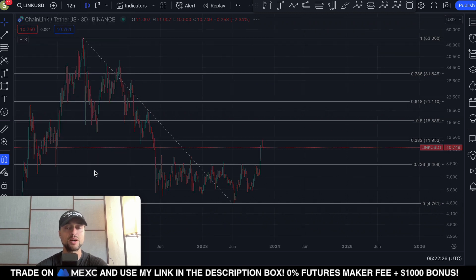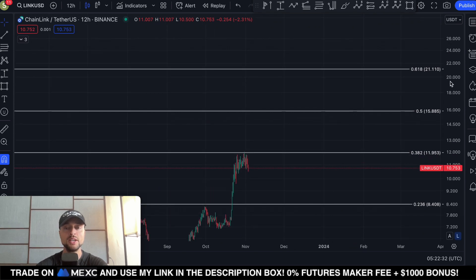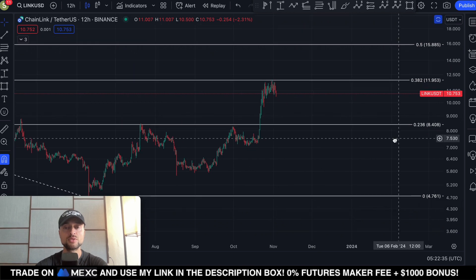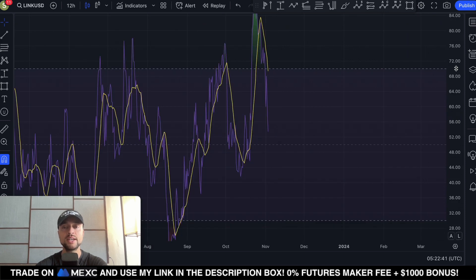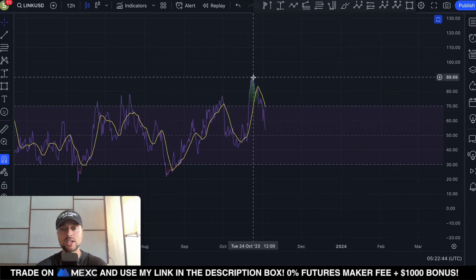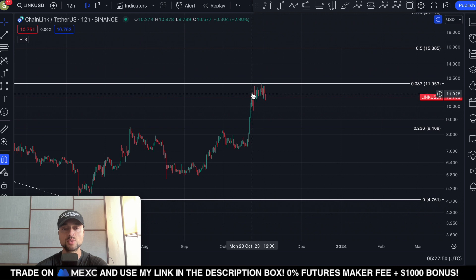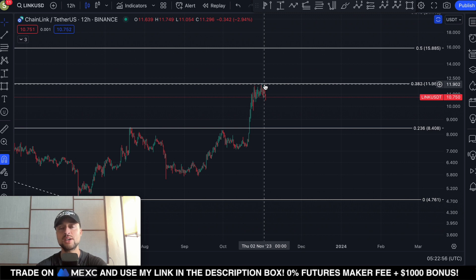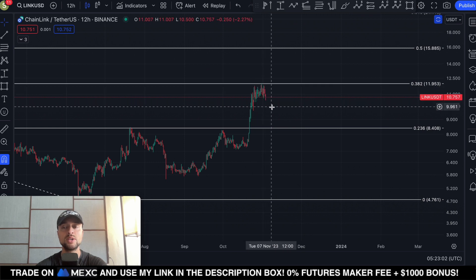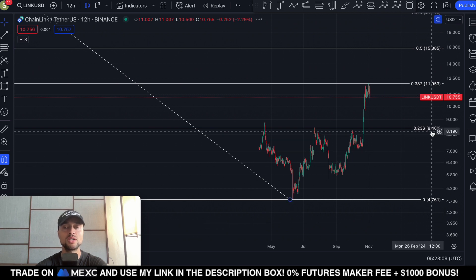First, I'm going to the 12-hourly timeframe to identify some potential support areas for Chainlink in the short term, just in case we see more of a pullback. We have a rounding top here, and if we look at the 12-hourly RSI indicator, we can see lower highs from the 23rd of October 2023, while the price is showing slightly higher highs — a classical bearish divergence, which you tend to see at the end stage of an uptrend. This could signal that we are gearing up for more downside.